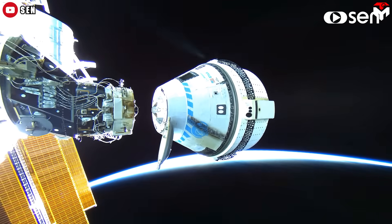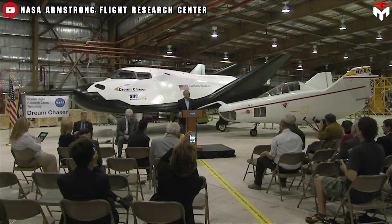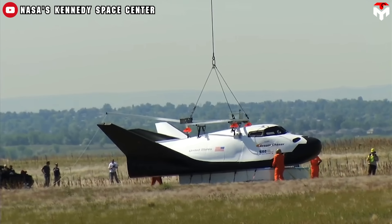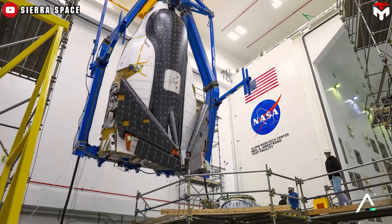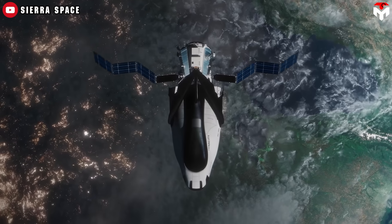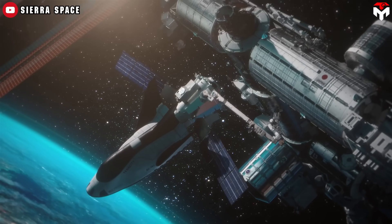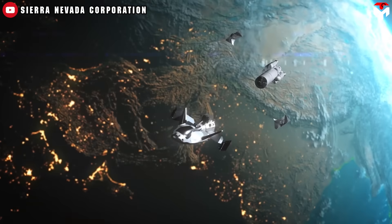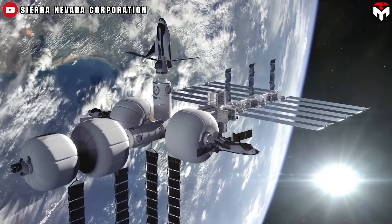With Boeing's Starliner under scrutiny for its repeated setbacks, and NASA still planning more crewed flights on it, attention in the space community is shifting toward a promising alternative: Sierra Space's Dream Chaser. The Dream Chaser is a lifting-body space plane measuring about 30 feet long and 15 feet wide. Attached to it is the 15-foot Shooting Star module, which can carry up to 7,000 pounds — over 3 tons — of cargo inside, with three external mounts for unpressurized payloads. The crewed version is designed to transport between three and seven astronauts, along with cargo, to destinations in low-Earth orbit.